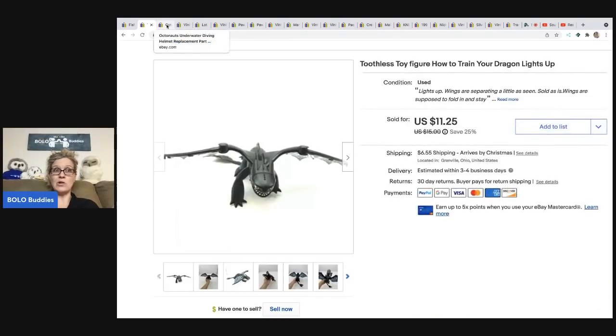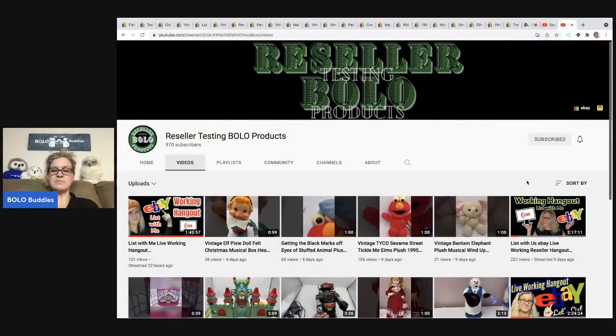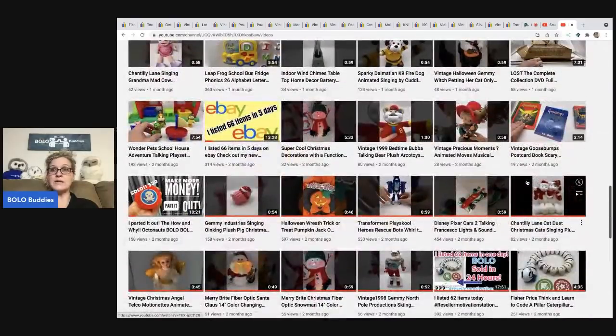This is an Octonauts underwater diving helmet — a replacement part that goes on a toy figure. I sold this for $7, and the buyer was all in for $12.02. I got it at a garage sale, probably 25 cents in it. Over on my other channel, Reseller Testing Bolo Products, I have a video where I parted out Octonauts — a replacement piece for a play set that I sold for $30 plus shipping, buyer all in for almost $40.